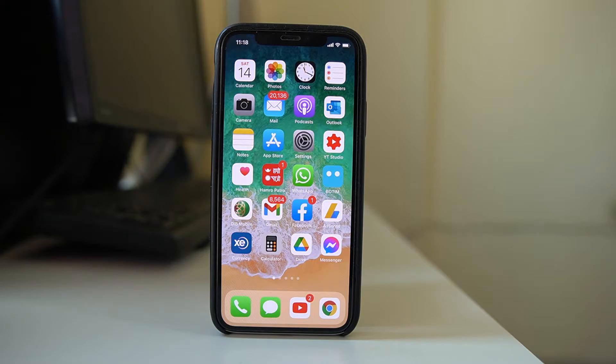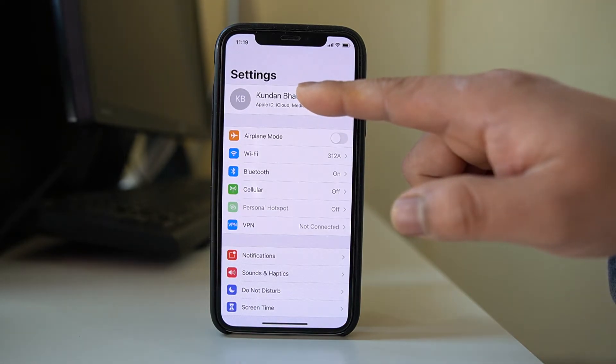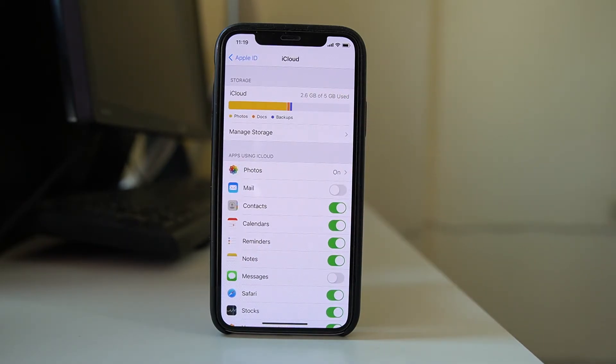The next step is to check how much space is left in your iCloud. Go to Settings, tap on the name at the top, then go to iCloud. Here you can see how much space is left. For example, I have used 2.6 gigabytes out of 5 gigabytes, which means I have enough space left.